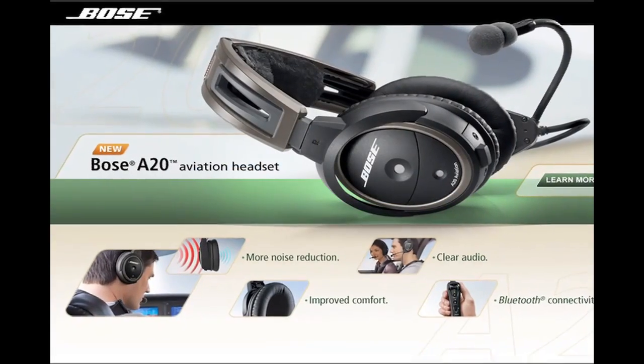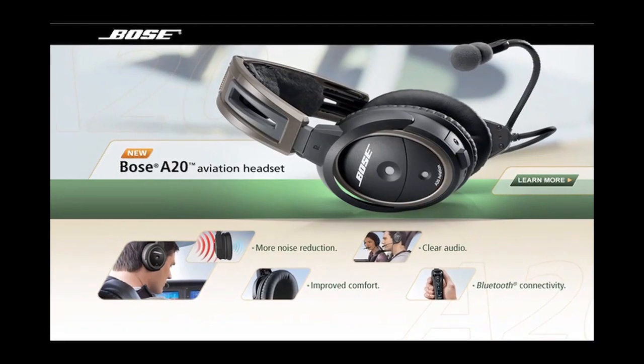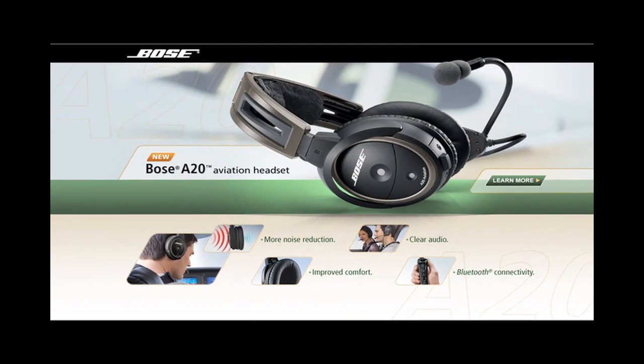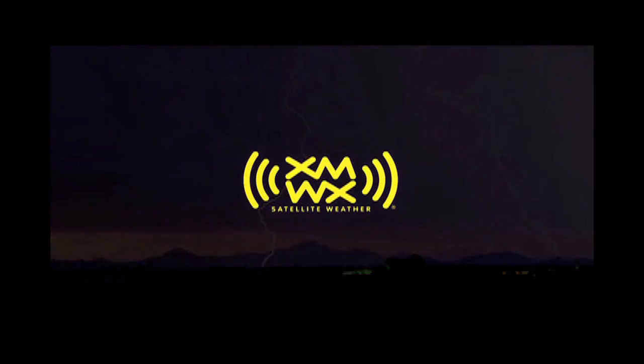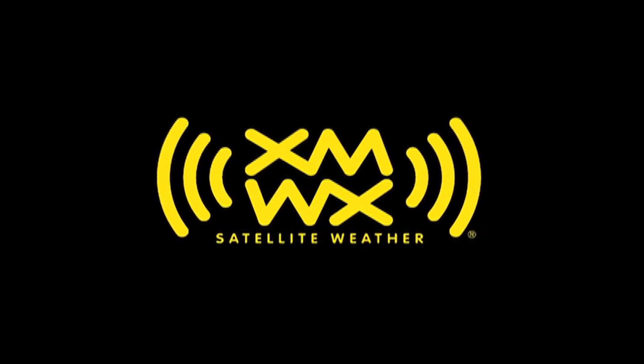This video is brought to you by Bose, introducing the new A20 aviation headset with improved noise reduction and Bluetooth connectivity, and by XMWX Satellite Weather. Never fly blind again. See us at AirVenture booth 3037.